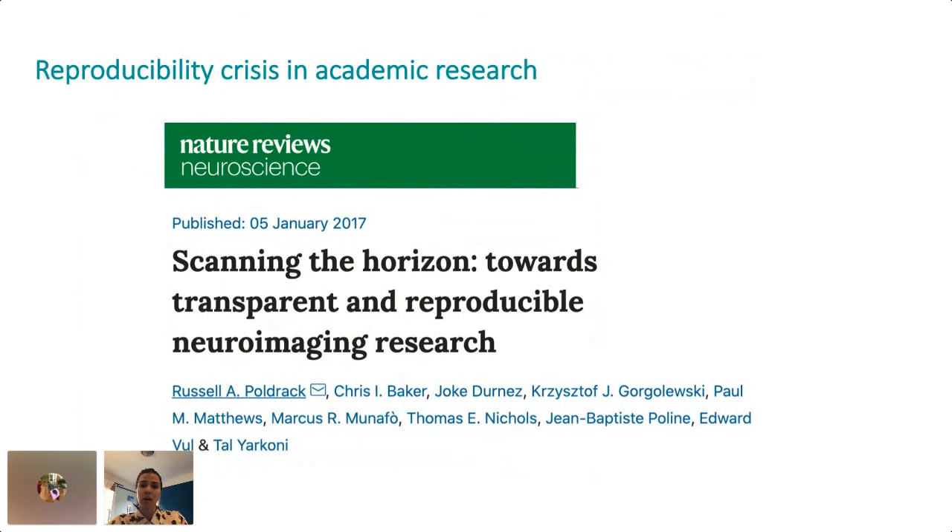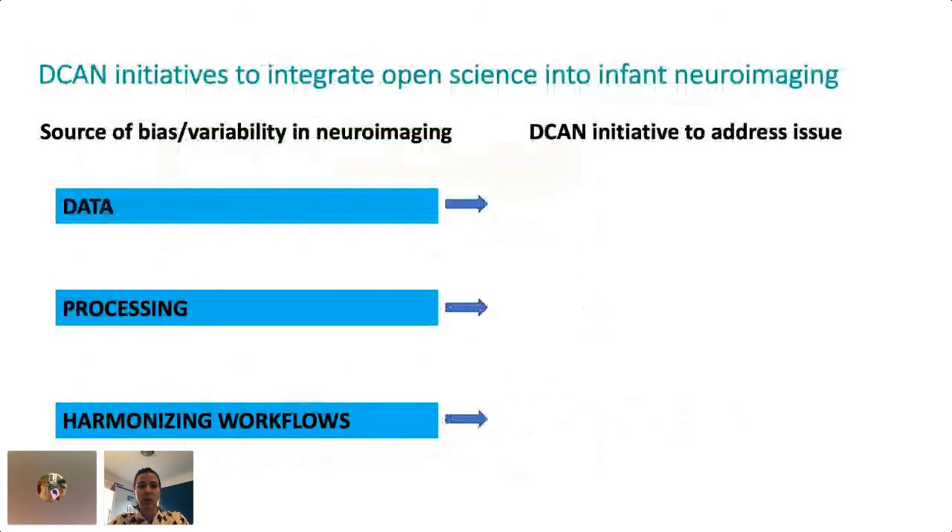In our lab, we've been trying to heavily incorporate open science into our research practices so that we can feel confident that our results and conclusions from our clinical trial are robust and reproducible. For the remainder of the talk, I'll be highlighting some sources of bias and variability in infant neuroimaging regarding data processing and analytical workflows, and how we've tried to address each of these issues using open science.